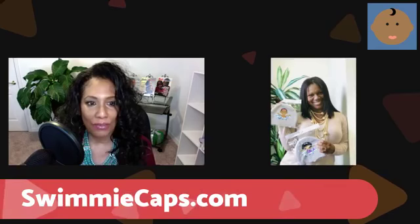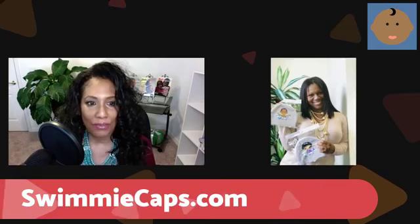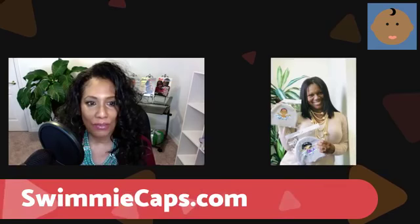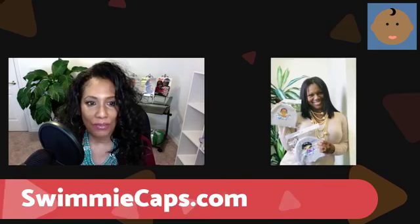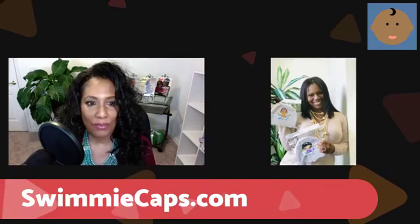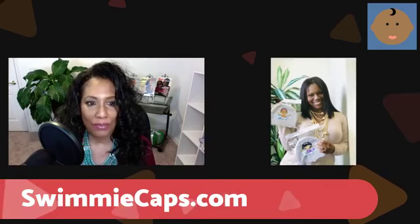We're running a little short on time. Let's try to refresh your screen and bring you back in. Let's see if we can get her back.